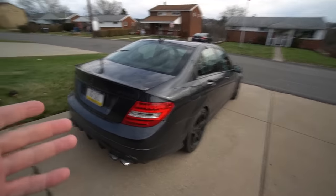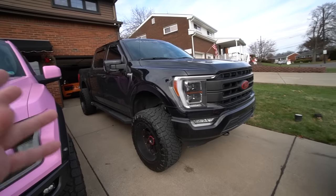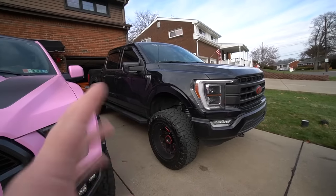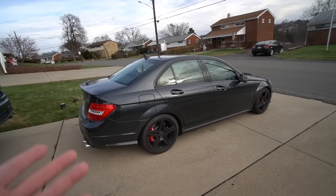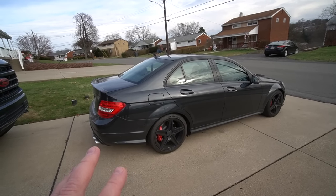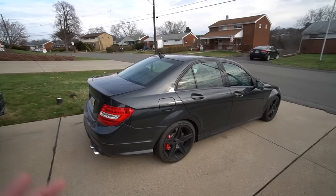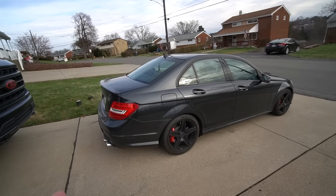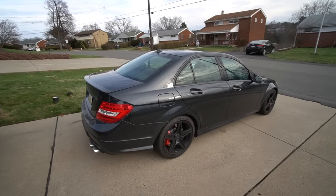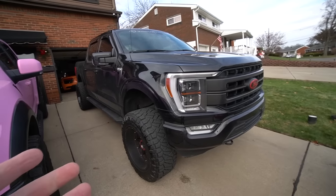The AMG and the F-150 are vehicles I technically could pay off, but I choose not to because it digs too much into my pocket. I'd rather keep more money in my account. The AMG was $36,000 — I put $10,000 down and financed the rest. With taxes and fees it came out to about $29,000 financed. The payment is $530 a month and it'll be paid off at the beginning of next year.